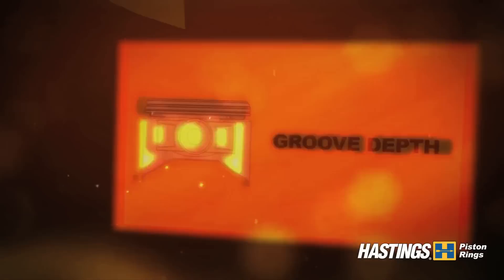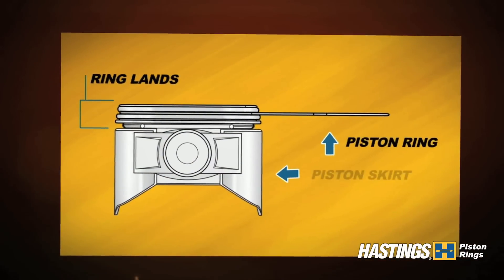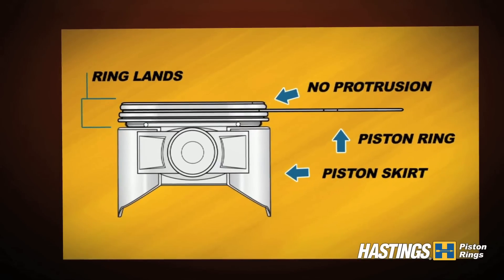Groove depth issues occur when piston grooves are too shallow or piston rings are too deep. Serious engine damage will result. This illustration shows how to ensure proper fit.